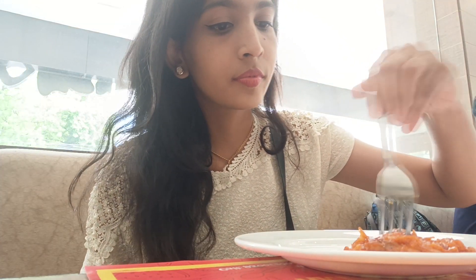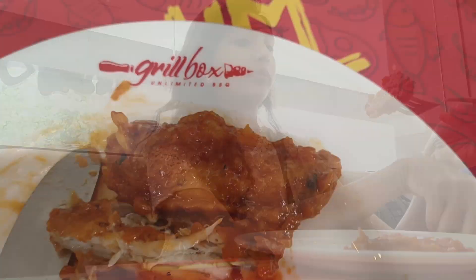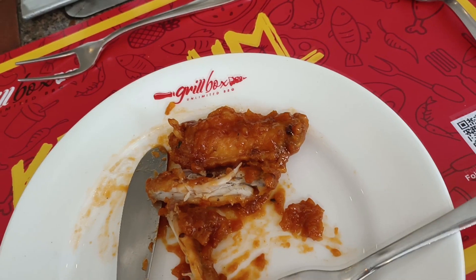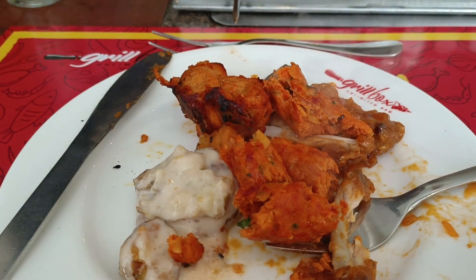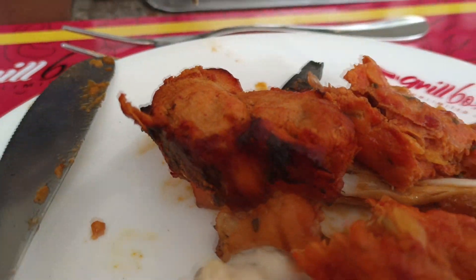Let me begin with the starters first. The first thing they served was honey chicken, which is so juicy and so soft. These are unlimited — it was so good, I'm not even joking. Can you look at that? It was amazingly delicious compared to the other buffets I've had already.